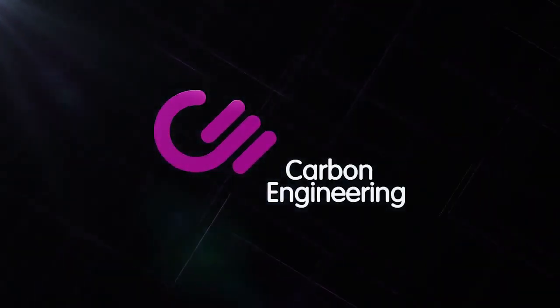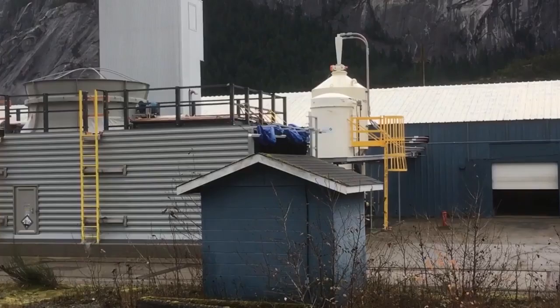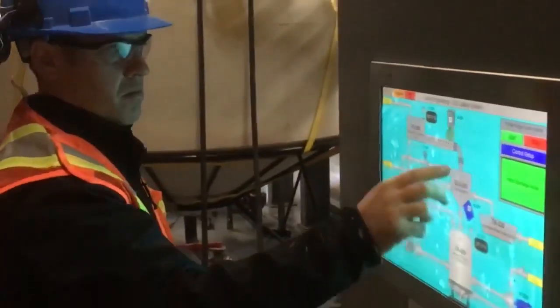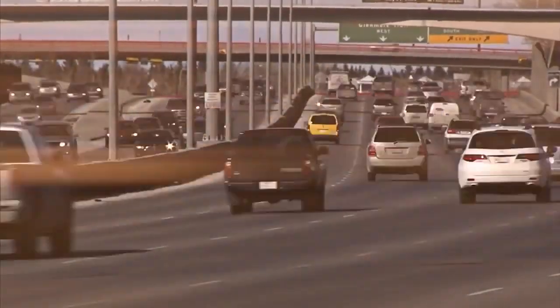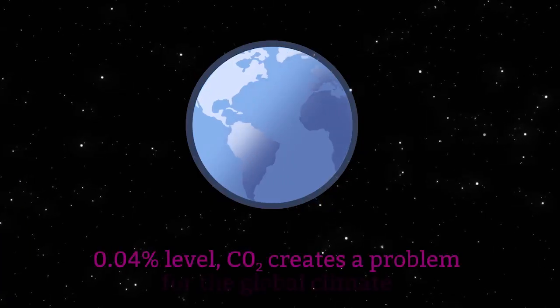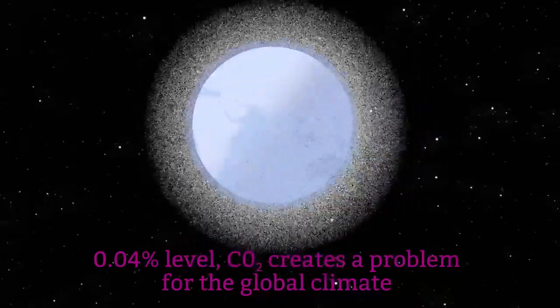Carbon Engineering is turning air into fuel. The company's direct air capture technology employs a proprietary process that allows its plants to capture and use the carbon dioxide previously emitted into the Earth's atmosphere. The air in our atmosphere contains about 400 parts per million of CO2. At this 0.04% level, CO2 creates a problem for the global climate but not a useful resource.